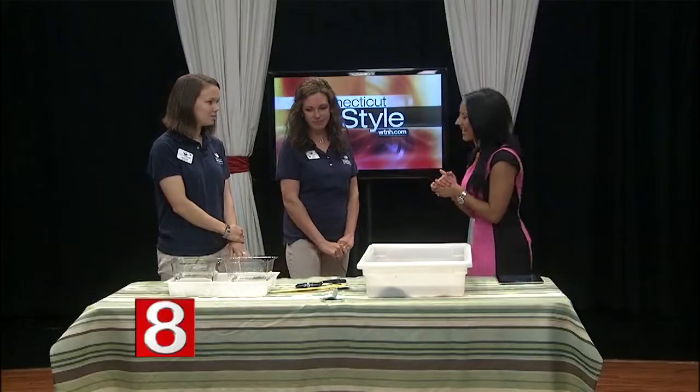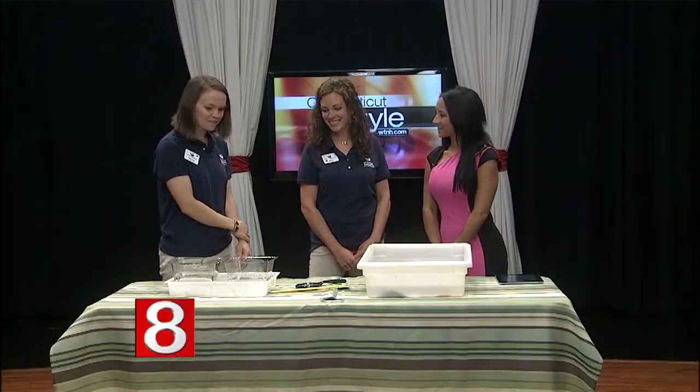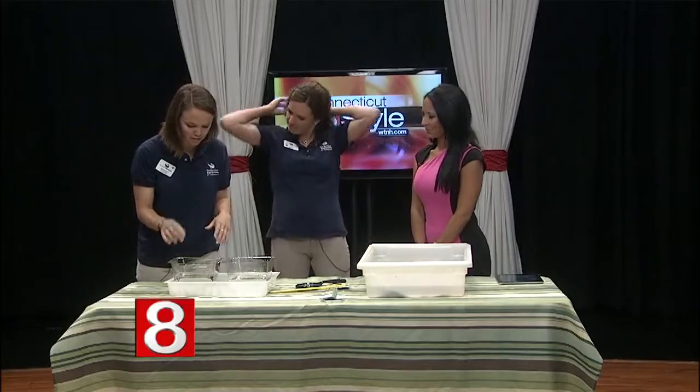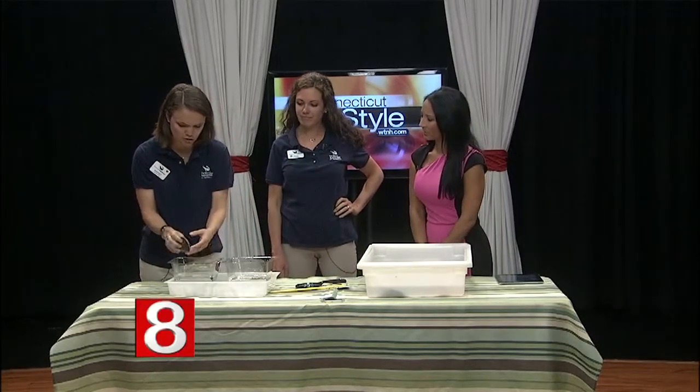Let's talk about some of the animals that you brought here. This is kind of like an activity you could do on the boat, right? Yeah, these are kind of an array of animals that we commonly and typically catch, though we make no guarantees — never know what we'll bring up. Over here we have some examples of some mollusks or shellfish that we commonly catch.